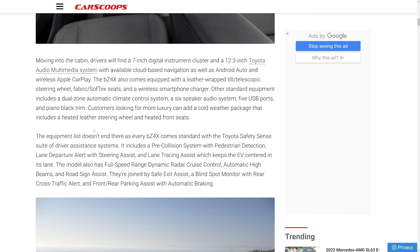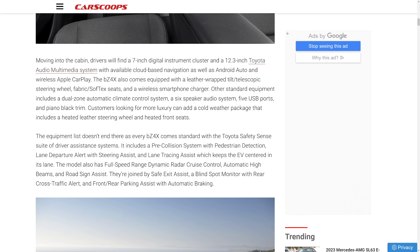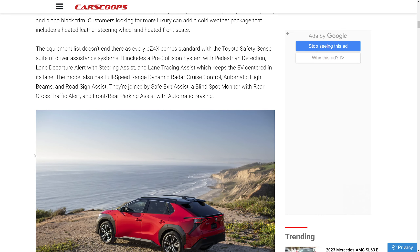You also get a six-speaker audio system, five USB ports, and piano black trim. Customers wanting more comfort can add a cold weather package that includes a heated leather steering wheel and heated front seats. Colors are worth noting — like with the Polestar, most colors cost extra; only the base black is included at no charge.